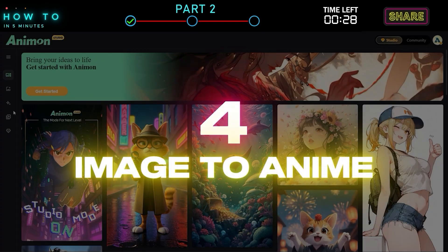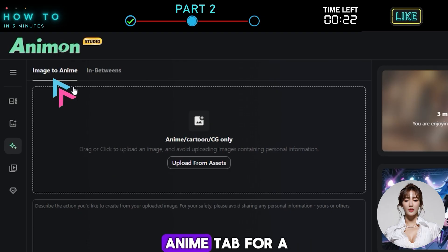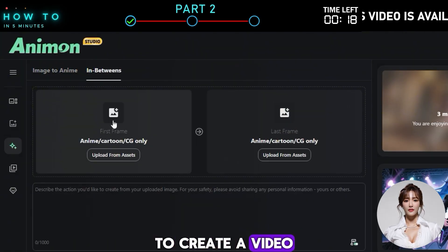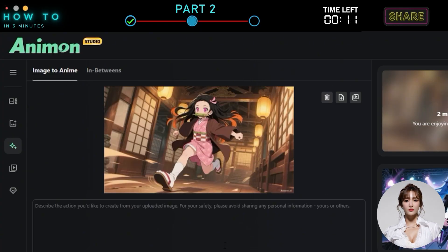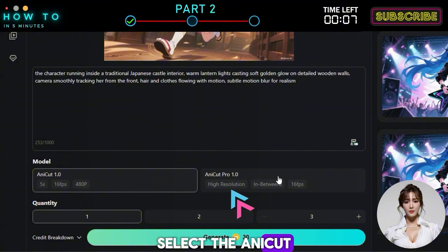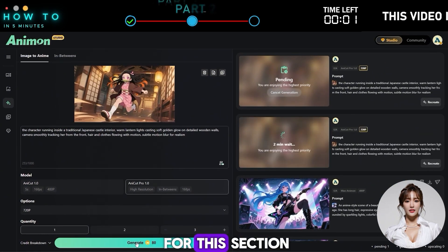Fourth, Image to Anime. To generate anime videos from images, go to the Anime menu. Select the Image to Anime tab for a single image reference, or choose the In-Betweens tab to create a video using two images as the start and end frames. Upload your image, then write or paste your video prompt. Select the Anicut Pro 1 model and choose 720p resolution. Click Generate to start, and here's the result.